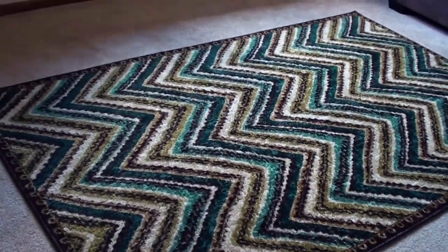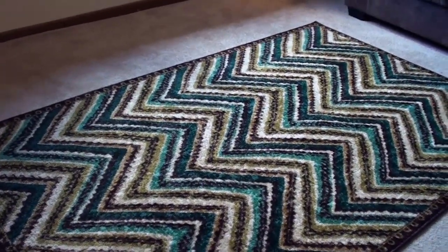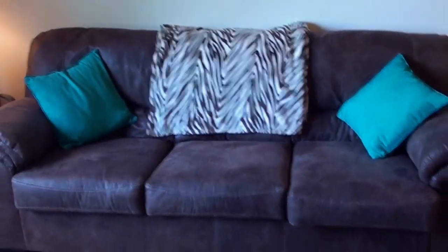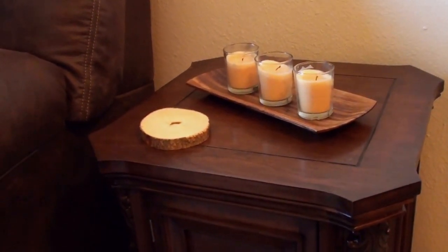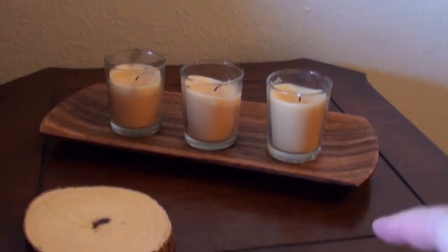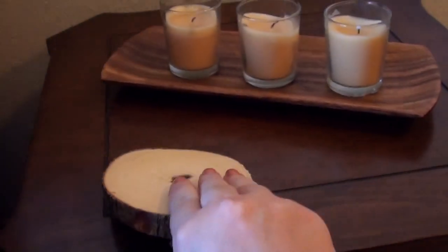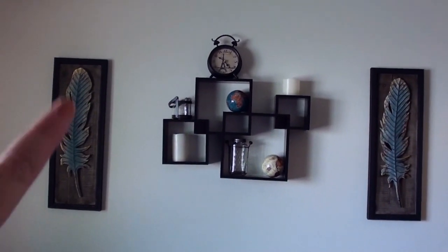This area rug is perfect — it ties the entire room together because it has the browns, turquoise, green, and aqua all in it. There's also a throw blanket on top of the couch that was a gift from my Nana for Christmas. The end tables are antiques so I can't tell you a store. On top, I have three candles from Target in a little holder from TJ Maxx, along with four wooden coasters also from TJ Maxx. For the wall art above, the center piece is from Target and the two on the sides are from Hobby Lobby.